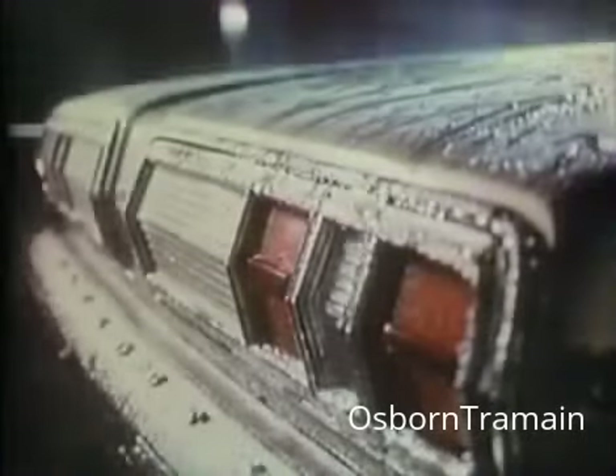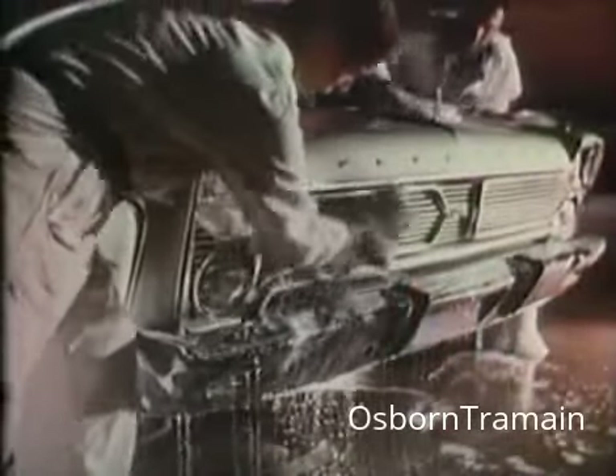Outside, an optional vinyl roof gives VIP a true limousine look. And that's just one of many VIP luxury details.